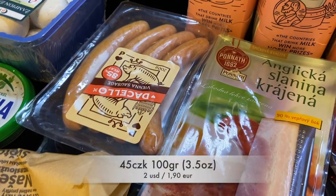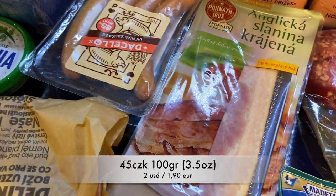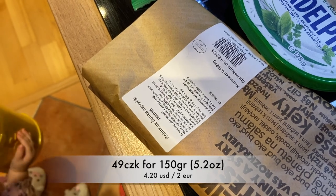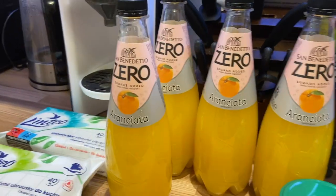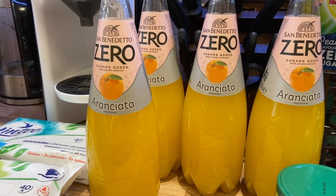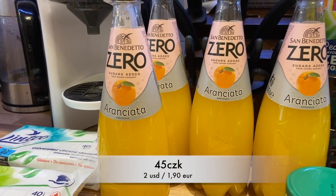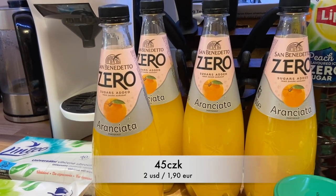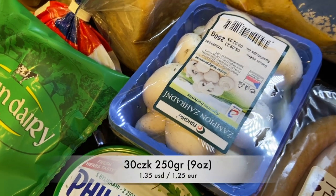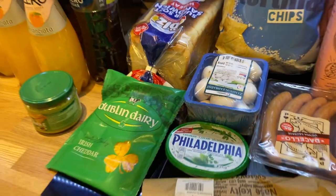I got this bacon — I think it's 100 grams or 90 grams — for 45 CZK. I got some normal ham for 49 CZK. Then I got this San Benedetto Aranciata — it's a no caffeine, no sugar type of soda. I like it a lot but it's expensive at 45 CZK, and I bought four of them for a total of 180 CZK. Last but not least I got mushrooms to use for a recipe this week — that was 30 CZK. So the total was 1817 CZK.